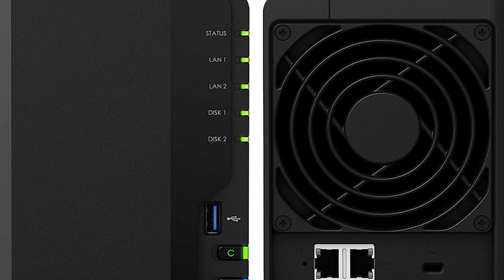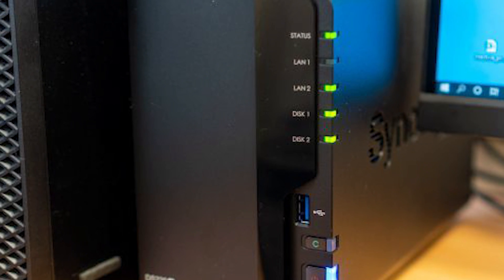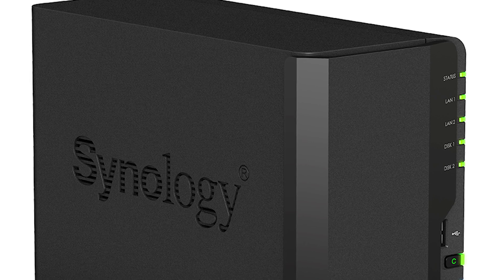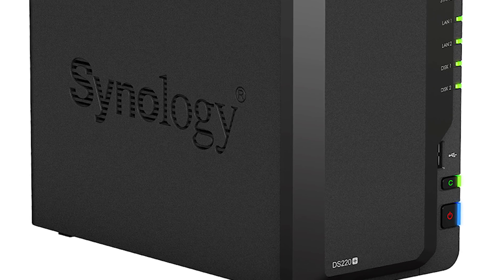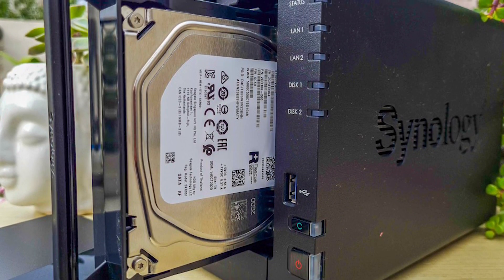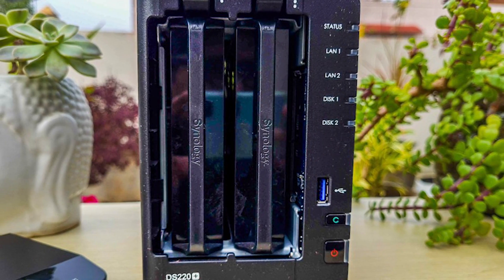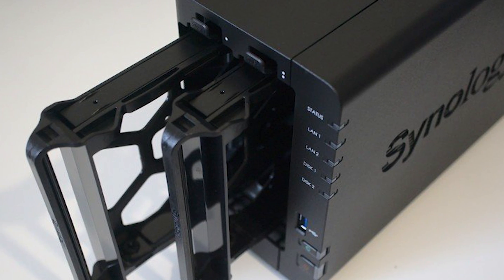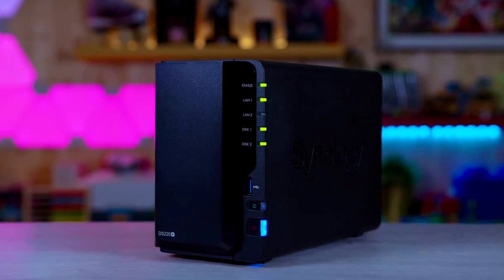You'll find a dual-core processor with AES-NI encryption. On the streaming side, it's capable of handling two concurrent H.265 or H.264 4K videos to 1080p transcodes. While the Synology DS-220+ comes with 2GB of RAM, it's expandable to 6GB. Its two hard drive bays can handle up to 32TB when running dual 16TB drives, depending on your level of RAID.